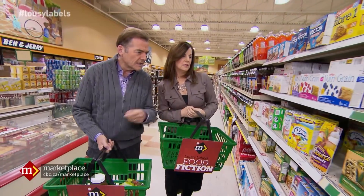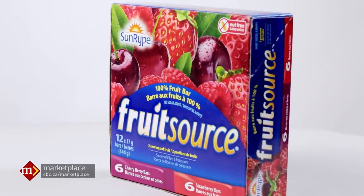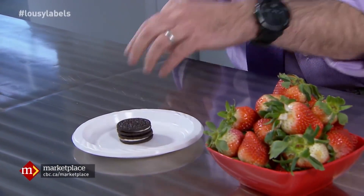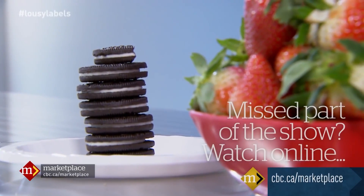Store shelves are filled with food labels making all kinds of fruit claims. Look at this one — 100% Fruit. This product is called Fruit Source 100% Fruit Bars, made by Sunripe. These are the things that go into lunch boxes. But if we look at the nutrition facts, there are 29 grams of sugar in every bar. The amount of sugar in each bar is the same as what you'd get from eating six and a half Oreo cookies — and most parents wouldn't be sending their kids with six and a half Oreo cookies' worth of sugar to school every day.